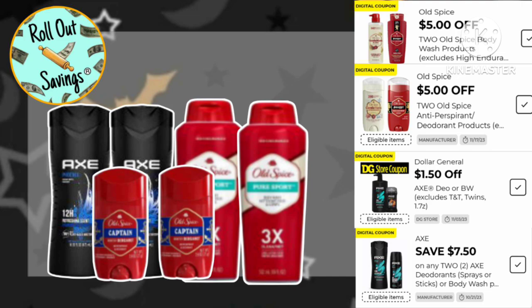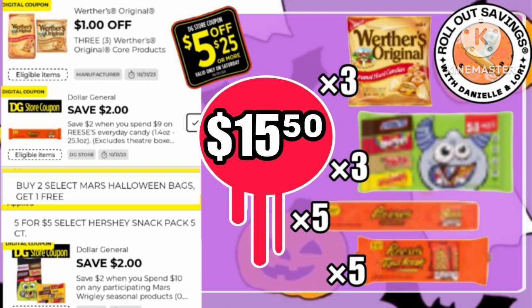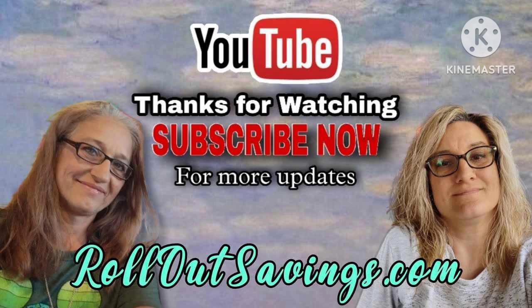Here is a men's personal care deal — you've got two Old Spice body washes, two Axe, and two Old Spice deodorants. Your total on this one will be only $10 with $24 in savings. These will be listed in the description box. And since trick or treat is right around the corner, here's a candy deal — you will save $10 and pay just $15.50, which is a great deal for candy.